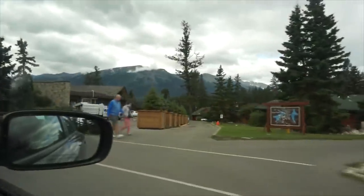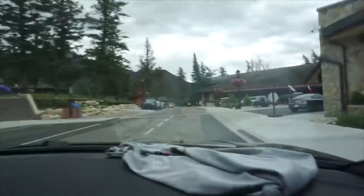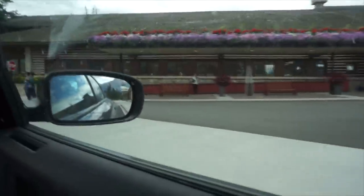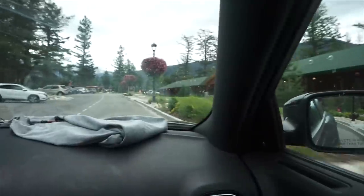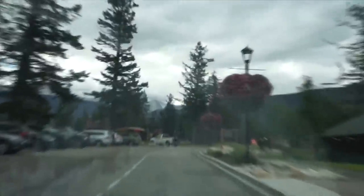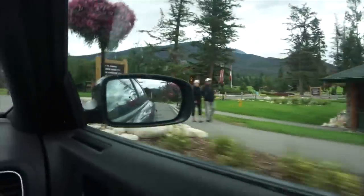Here we are up by the Jasper Park Lodge — it's a Fairmont property. They're getting towards the main lodge somewhere, but they literally look like cabins. Apparently there's also a big golf course here; it's currently Canada's number one golf lodge. The lodges literally look like cabins, which is a pretty unique way to stay up here in the mountains. As you can see, there are mountains all around us.